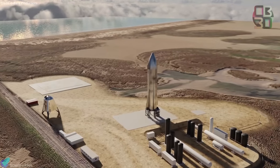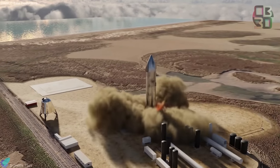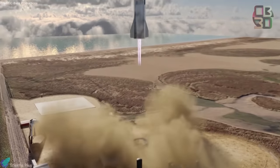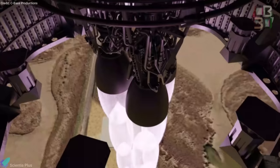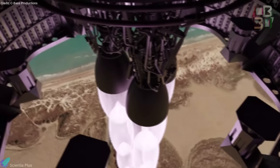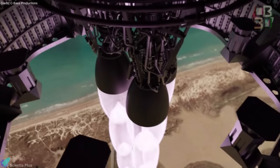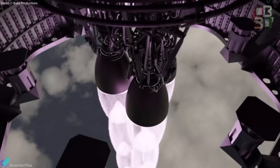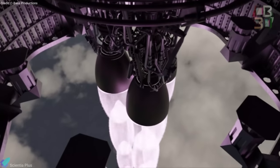When the countdown reaches zero, all three Raptor engines will be ignited and the rocket will lift off from the launch pad. Each Raptor can generate a thrust of 2,200 kilonewtons at a chamber pressure of 330 bar. Once the 15-kilometer altitude is achieved, all three Raptor engines will be powered down.